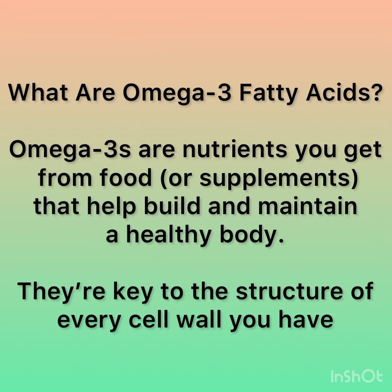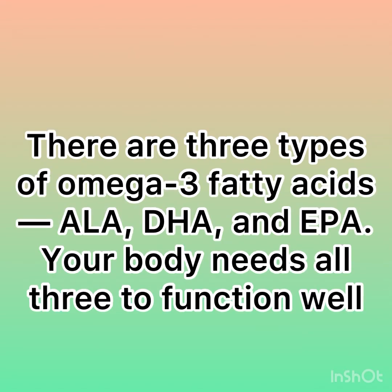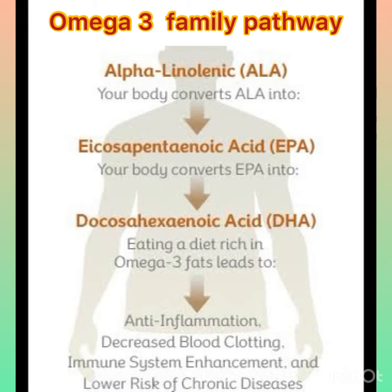Omega-3s are nutrients you get from food or supplements that help build and maintain a healthy body. They are key to the structure of every cell wall you have. They are also an energy source and help keep your heart, lungs, blood vessels, and immune system working the way they should. There are three types of omega-3 fatty acids: ALA, DHA, and EPA. Your body needs all three of them.